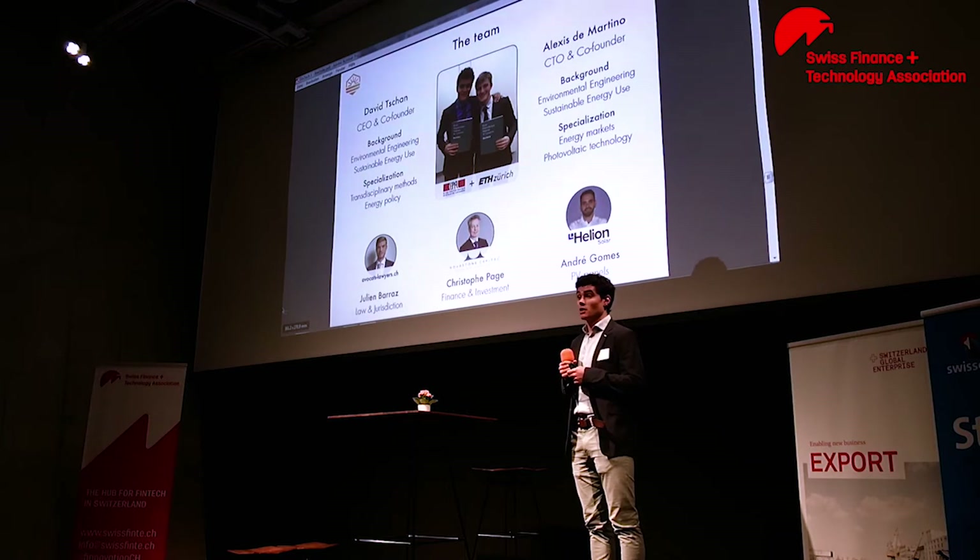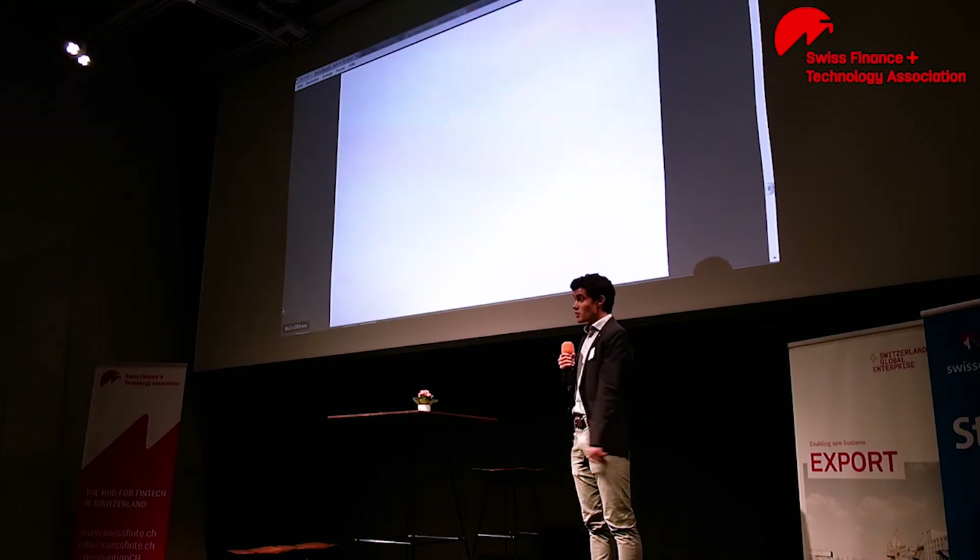Alexis and I — my co-founder Alexis who is right there in the room — have been studying together. We did our bachelor at EPFL in environmental engineering and then came here in Zurich for our master at ETH in sustainable energy use. We're helped by a team of experts: Julien for law and jurisdiction, Christophe for finance and investments, and André from Elyon Solar for the PV panels. I thank you for your attention and will now invite my co-founder Alexis to the stage, and we'll be happy to answer your questions.